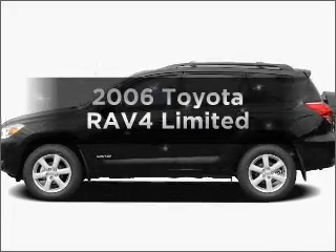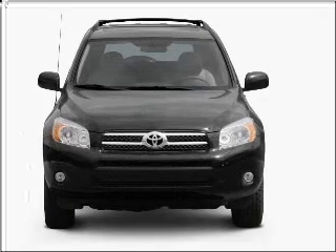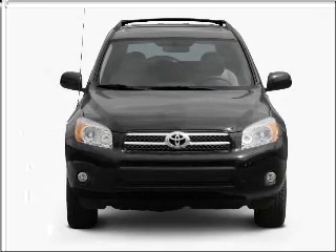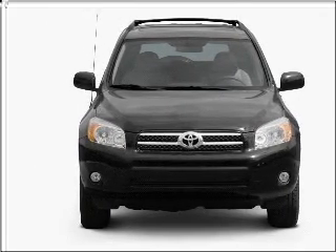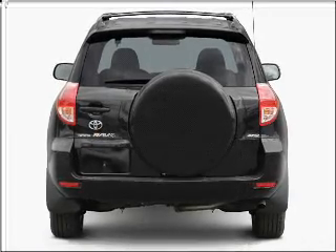Presenting the 2006 Toyota RAV4. If you're looking for an automobile with great attributes, look no further. With an efficient four-cylinder engine connected to a smooth shifting automatic transmission, premium wheels give a more luxurious look.